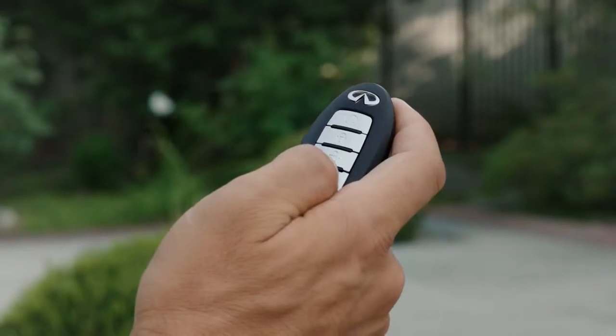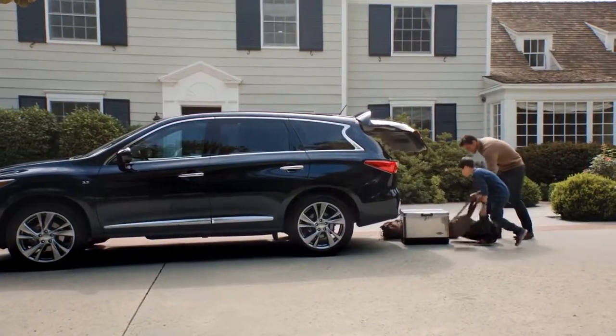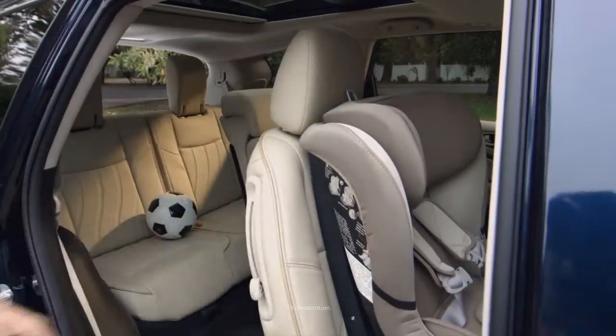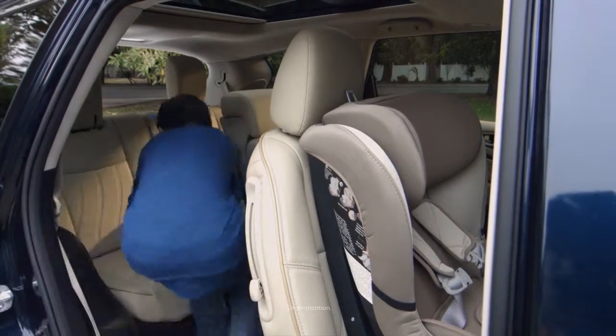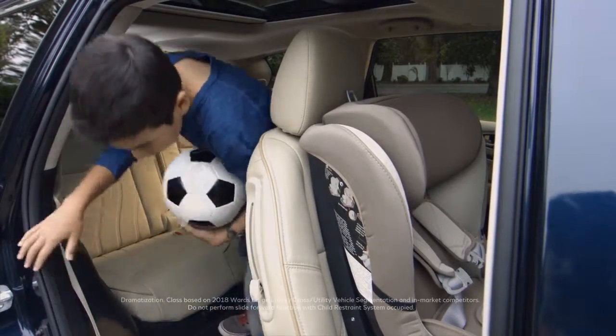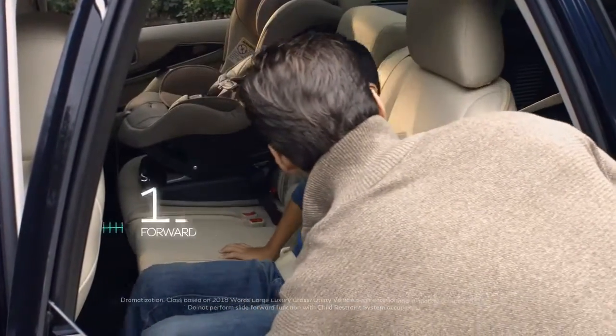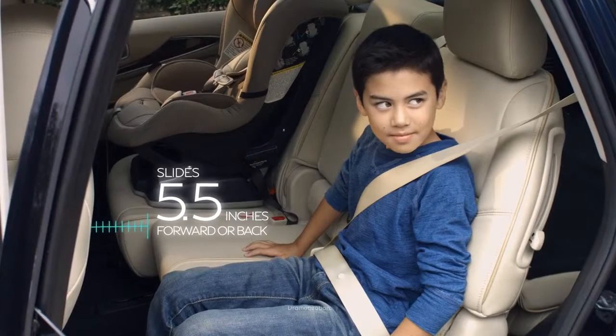Modern families everywhere are redefining flexibility with a second row that can tilt and slide with a child seat in place. An innovation that sets the QX60 apart and can put further distance between a set of knees and the first row seats — five and a half inches to be exact.